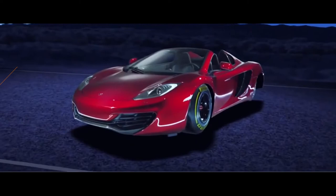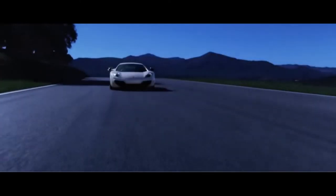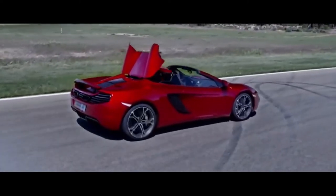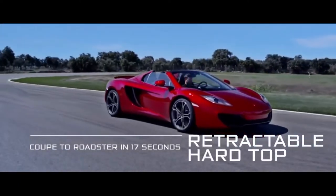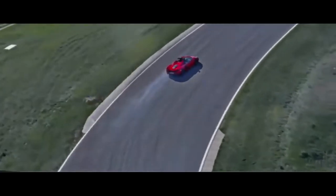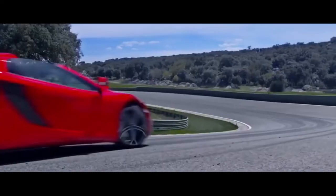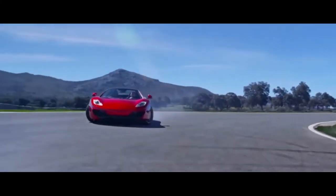First up at number 9 is the McLaren MP4-12C. When this car first hit the streets back in 2011 as a 2012 model, it had a hefty price tag of $220,000, optioned all the way up to almost $300,000. This being the first major production car for McLaren looked absolutely gorgeous and still does. And who doesn't like those beautiful butterfly doors. Recently these cars have been popping up on the market as low as $90,000 — nearly 60% off the original MSRP.